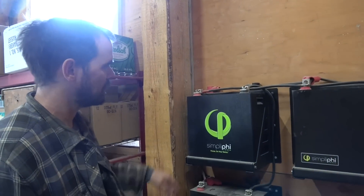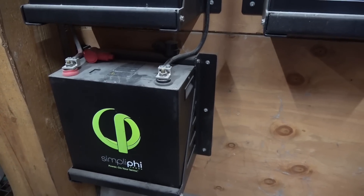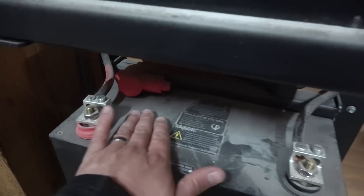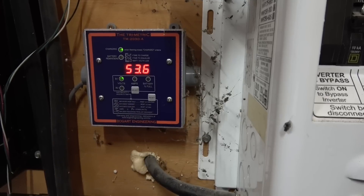These batteries will last forever — you can drain them right to dead. With lead-acid you only use the top 20 percent, but with these you can use the top 100 percent, so you need to buy five times less battery. There's nothing to spill, zero maintenance, they don't freeze, they mount to the wall, and they have a built-in circuit breaker so you can just switch it off.